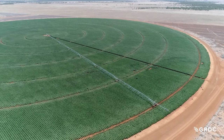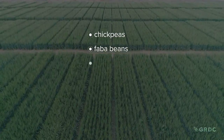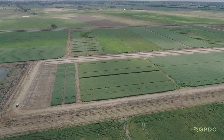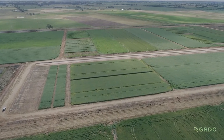Most irrigated crop research programs involve wheat or cotton. This trial is underway to optimise yields and grower returns from other irrigated grain crops. In its second year, the project, led by FAR Australia with GRDC investment, has another 12 months to run. The project being showcased today is called Optimising Irrigated Grains.